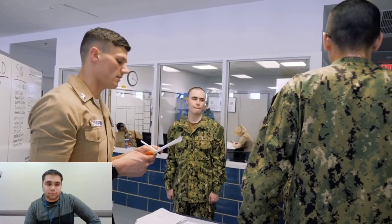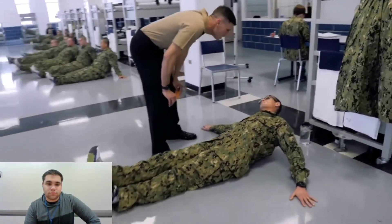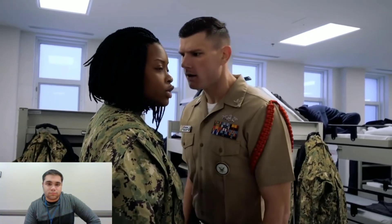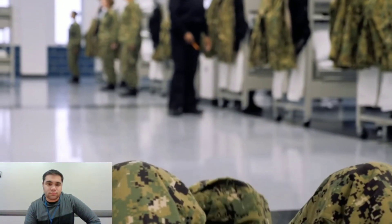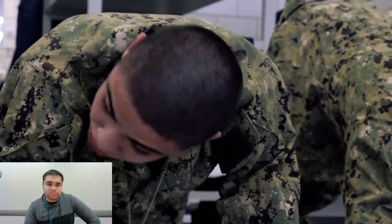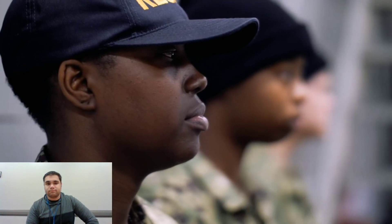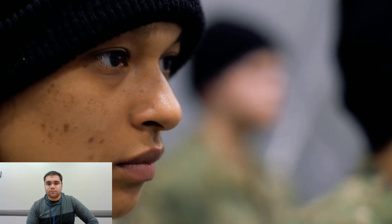Boot camp pushes recruits to their limit and beyond what they think their limit is. If they can push them, make them feel uncomfortable, but they keep succeeding and keep going through the mission — those are going to be the sailors out there in the fleet ready to serve. If they find out boot camp's not for them, it's better to filter out people who'll have an issue under pressure while they're here, before they get out in the fleet and need to perform. Boot camp's hard for that reason. Even though I've only been in boot camp for a week and some change, I can see things turning and I see goals I can set for myself.